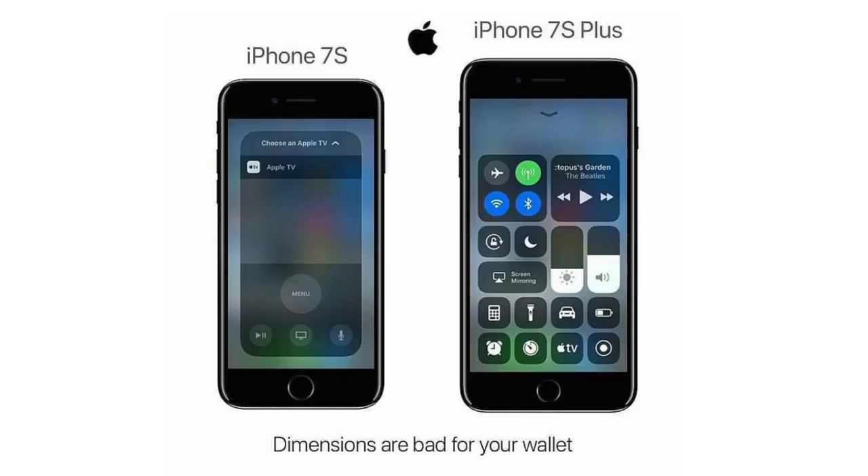Apple is still using the iPhone 8 and 8 Plus names, and they will replace the previously rumored iPhone 7S and 7S Plus names for the two LCD models.